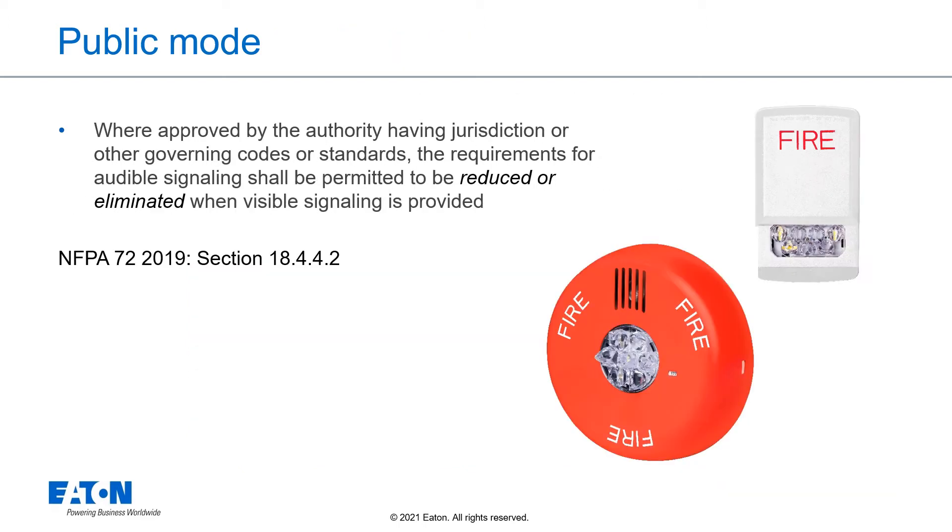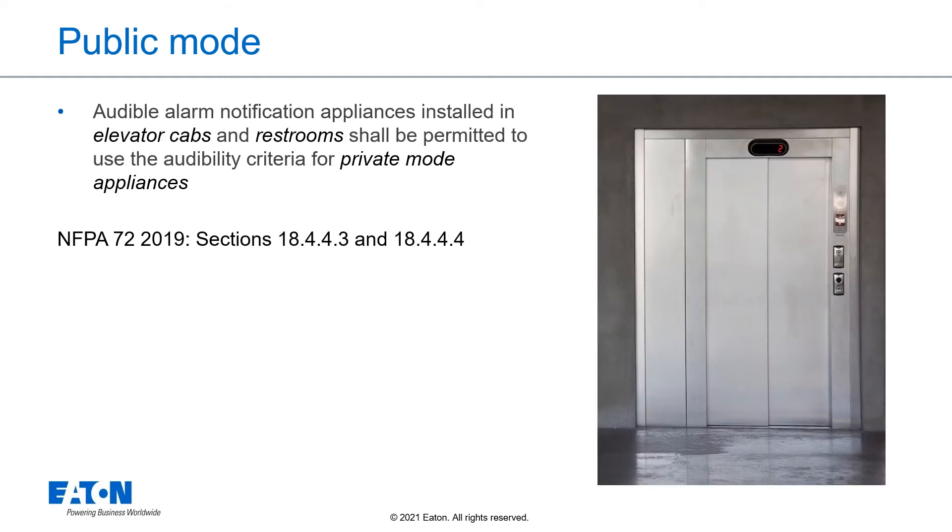Where approved by the authority having jurisdiction or other governing codes or standards, the requirements for audible signaling shall be permitted to be reduced or eliminated when visible signaling is provided in accordance with Section 18.4.4.2. Audible alarm notification appliances installed in elevator cabs and restrooms shall be permitted to use the audibility criteria for private mode appliances, as detailed in NFPA 72, Sections 18.4.4.3 and 18.4.4.4.